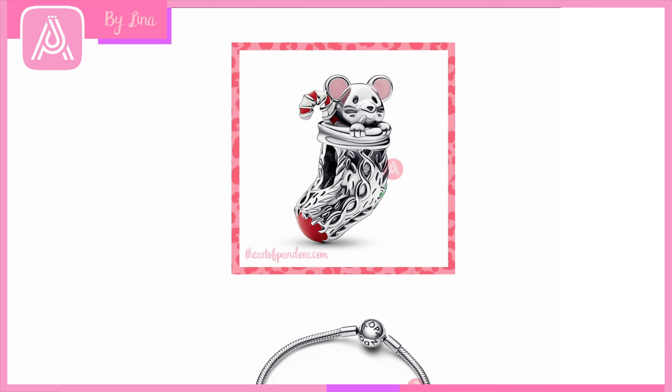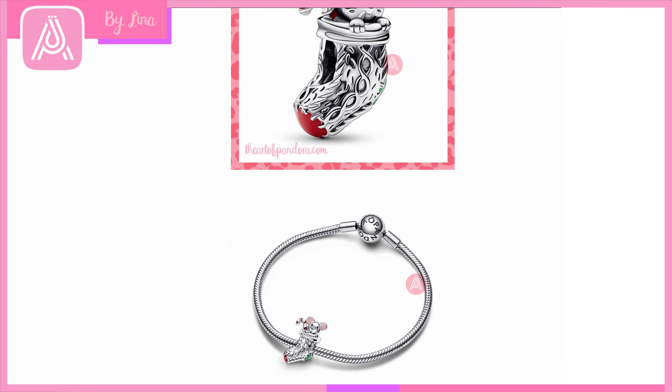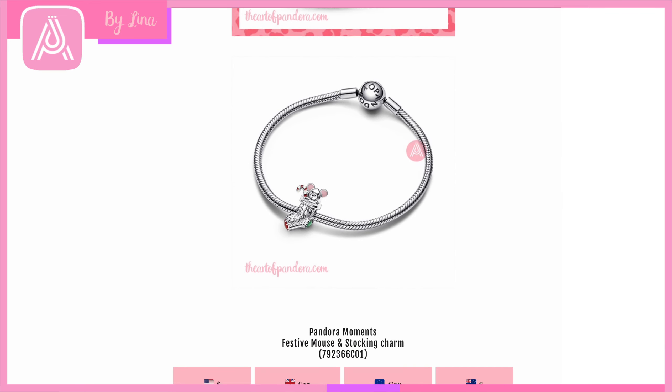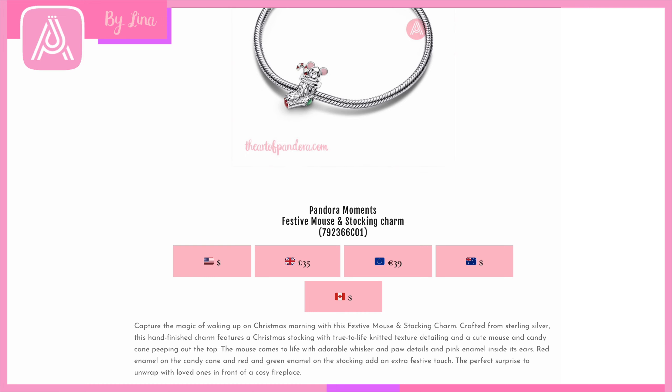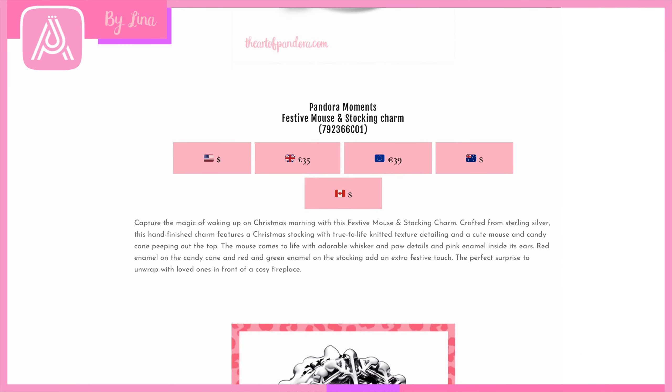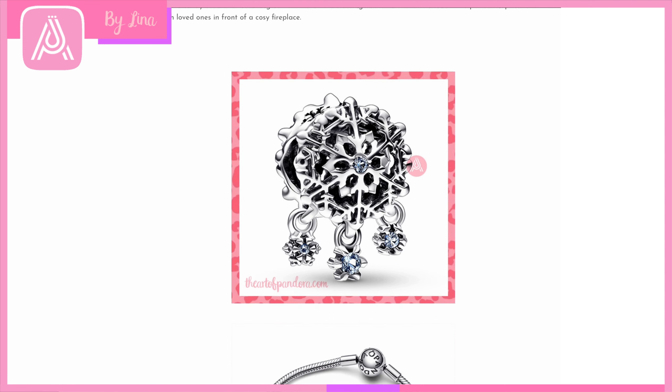Then we move on to this cute little guy — look at his face and whiskers, and that pink enamel detail as he peeks out of a Christmas stocking with a candy cane. The stocking itself has ornate knitted detail, a red toe, and a green heel. This is the Pandora Moments Festive Mouse and Stocking Charm — so magical and pretty. Pandora has done a great job on their cute Christmas charms this year. He's so cozy in his little stocking with so much character.